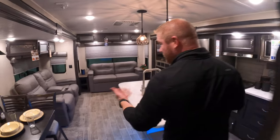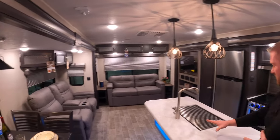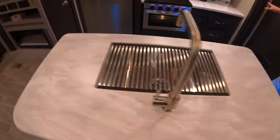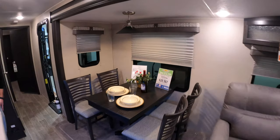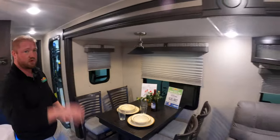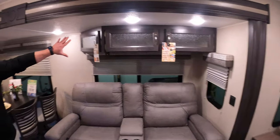So once you step in, you're going to see that it's really finished nicely. You have a great big island with plenty of counter space. You do have your table right next to the window, so as you're sitting there eating, you'll look out and really enjoy the views. As you go through, you're going to see lots of storage up above the seating.